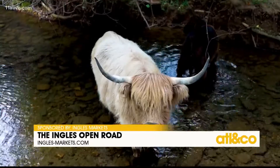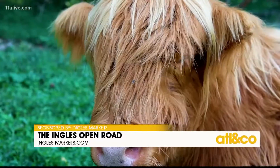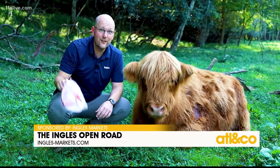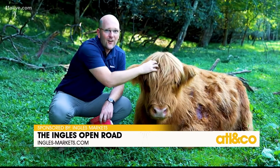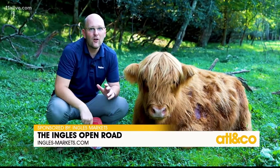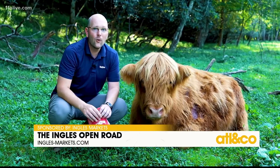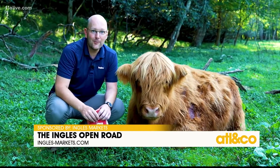Their distinctive horns and long wavy coats make them truly unique and almost magical to behold. I'm going to be honest, I'm feeling some pretty serious hair envy here today. These beautiful bangs are called a dosin, and their long shaggy double coat is designed to keep them warm during cold Highland winters, which now includes the southern Appalachian mountains.